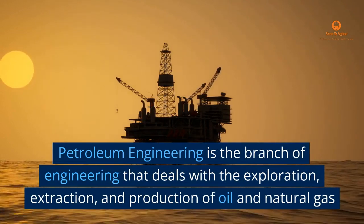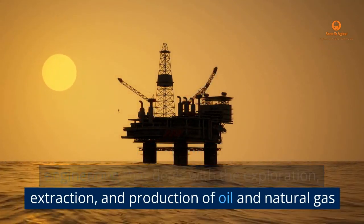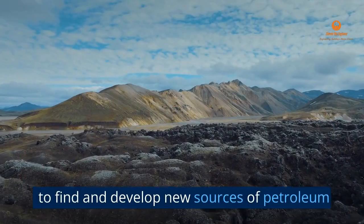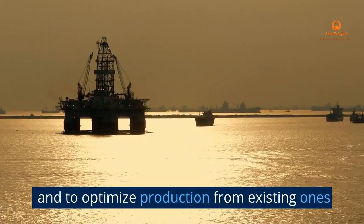Petroleum Engineering is the branch of engineering that deals with the exploration, extraction, and production of oil and natural gas. It involves the application of various engineering principles and techniques to find and develop new sources of petroleum, and to optimize production from existing ones.